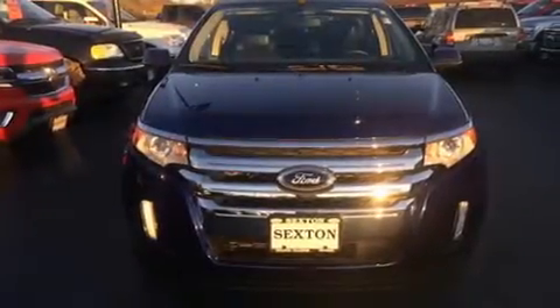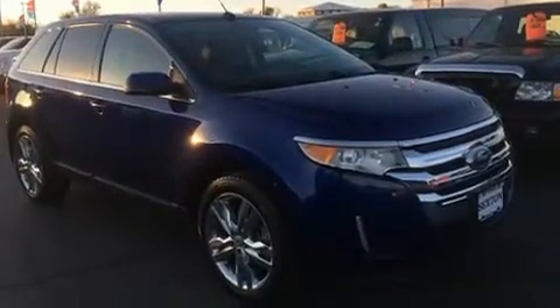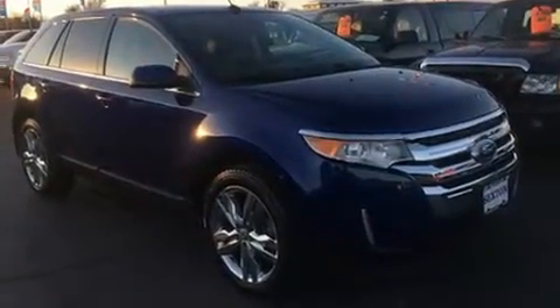Climb inside the 2013 Ford Edge. With fewer than 25,000 miles on the odometer, this four-door sport utility vehicle prioritizes comfort, safety, and convenience.